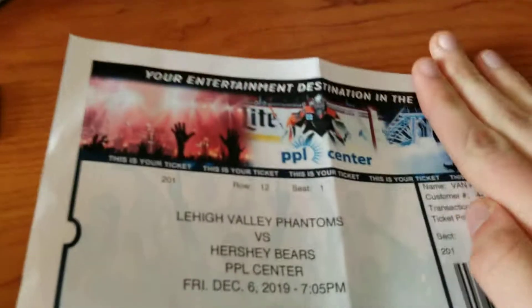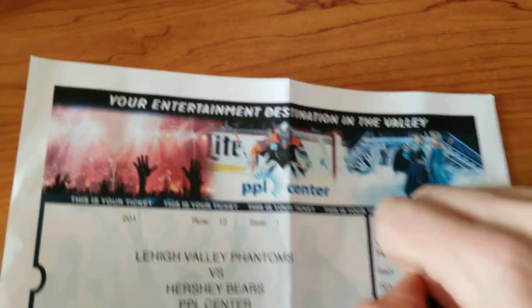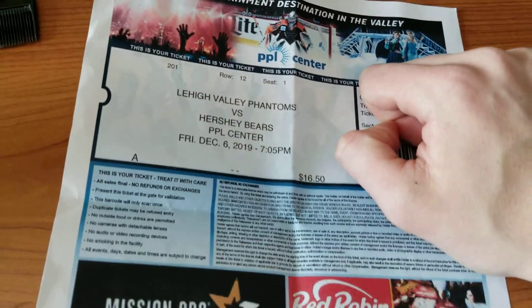This is the ticket stub — normal stuff. Hershey Bears, some ads.